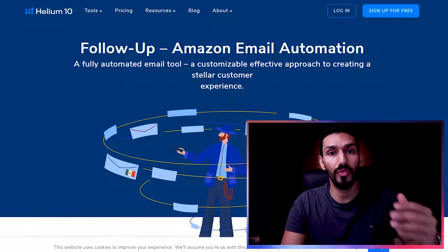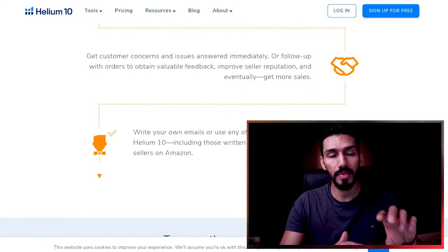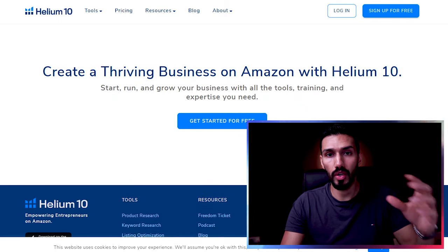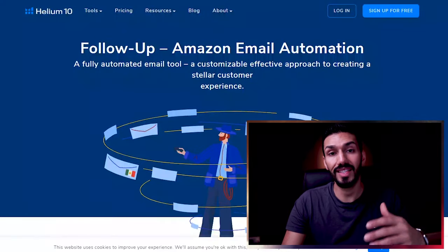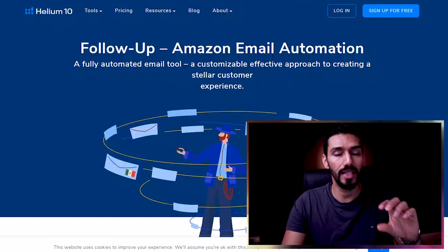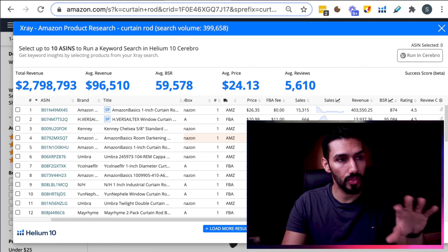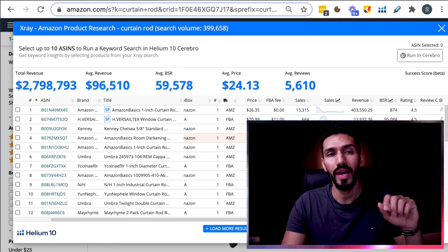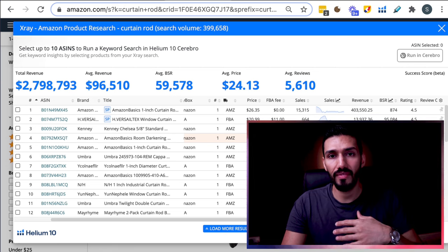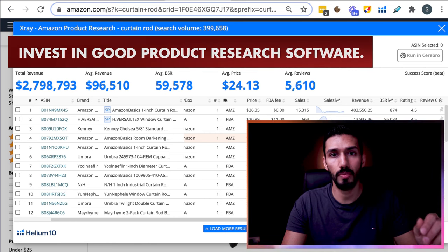Helium 10 helps with getting customer reviews — every time you make a sale, the software will automatically send an email to your customer asking for feedback and asking how they're doing with their product. So I highly recommend it. There are free types of software out there that can do this product research section, but my advice is to stay away from them and actually invest in your business. This is not a massive expense compared to how much you'll be spending on initial inventory.